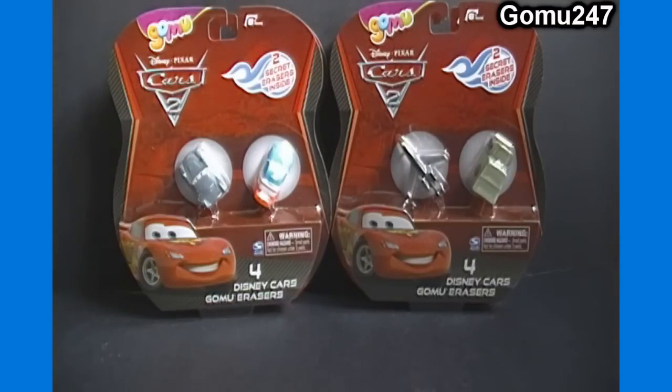Mighty Beans is the same way where you usually get 6 generic ones for 5 or 6 bucks, whereas the licensed packs of Star Wars, Marvel, DC, Cars, etc., are all the same price but you get 4 per pack. So, same company, same concept.